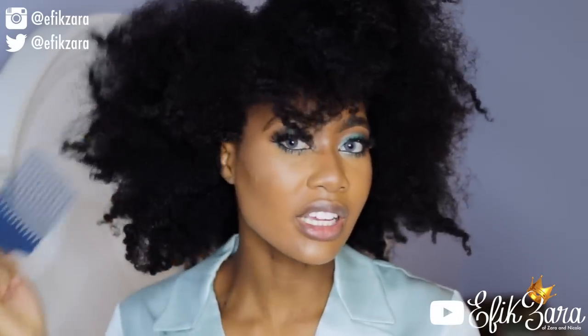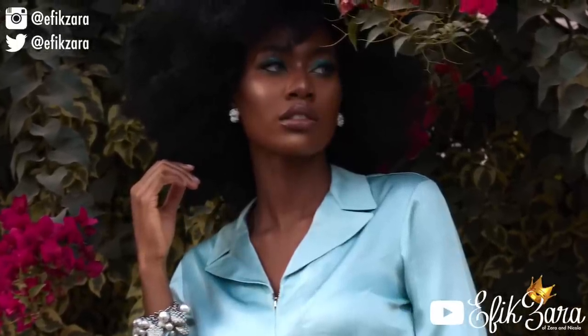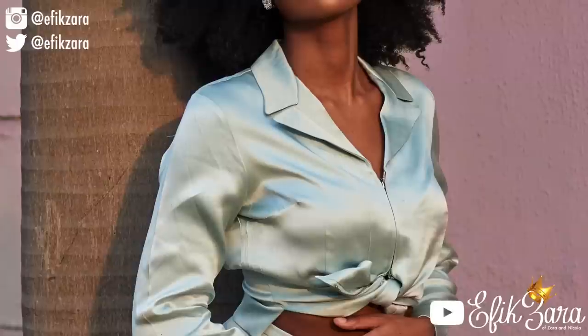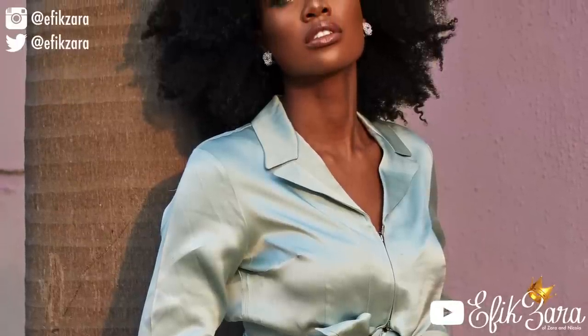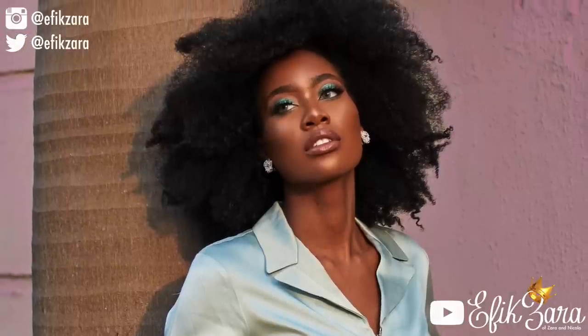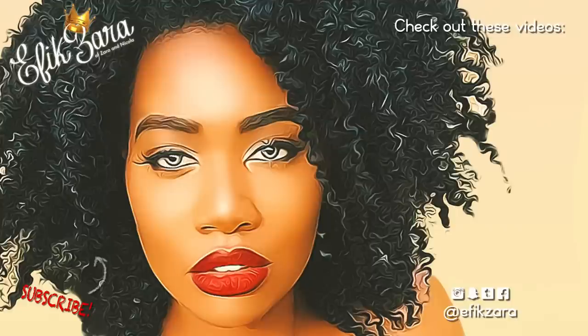Now it's time to select a lip color — I want to do a nude. At this point my memory card got full so I had to quickly finish up and go take pictures. For the lip, I used my eyebrow pencil to line my lips, then Velvet Teddy by MAC, then a House of Tara lip gloss. Thank you so much for watching my very first get ready with me! Please comment below, let me know what you thought, share this video, give it a thumbs up, subscribe, and turn on your notifications. I'll see you guys in the next video.